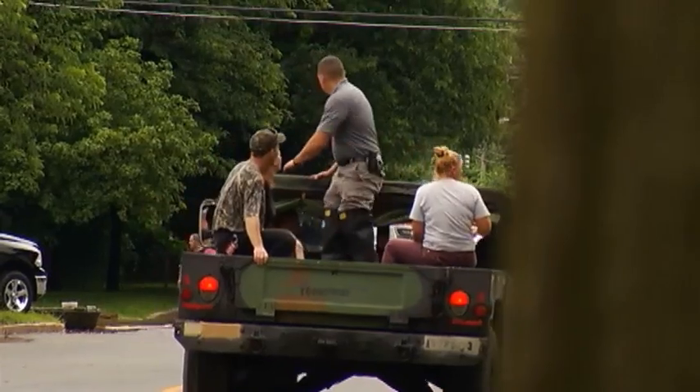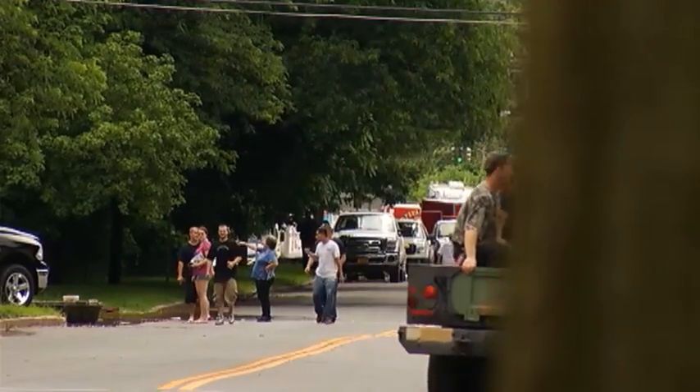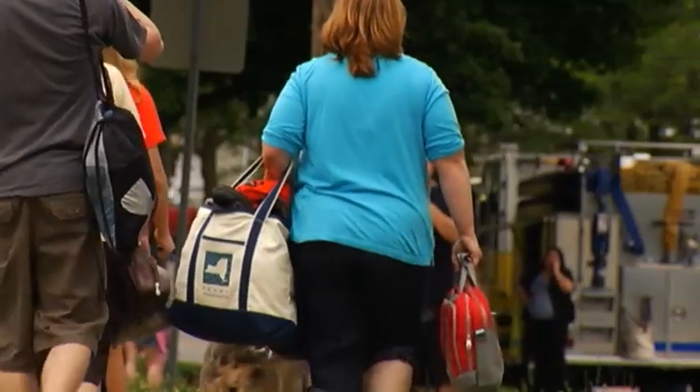I've seen a lot of people coming up on the fan boats from the beach, rescuing people out of their homes — dogs, cats, walking with just bags. They have nowhere to go. Displaced from their homes until floodwaters recede and neighbors can begin drying things out and cleaning up the damage.